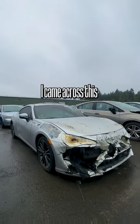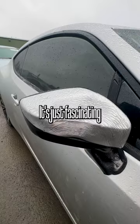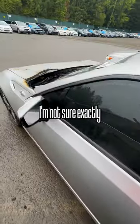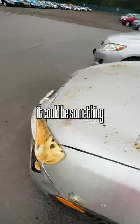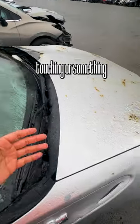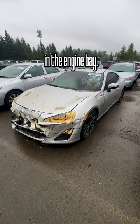While at a vehicle auction, I came across the Scion FRS. It's just fascinating what heat can do to the condition of a car. I'm not sure exactly what happened here — it could be something as simple as the positive and negative terminals on a battery touching, or something fuel related that catches on fire in the engine bay.